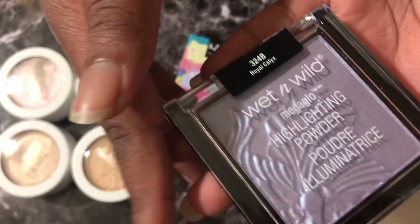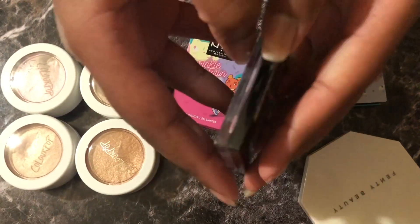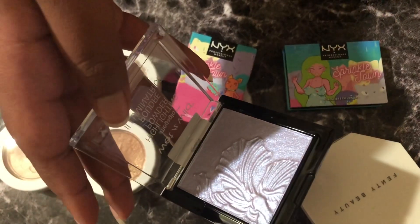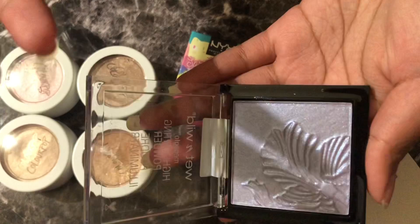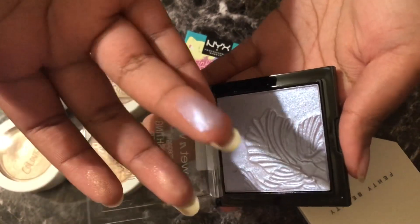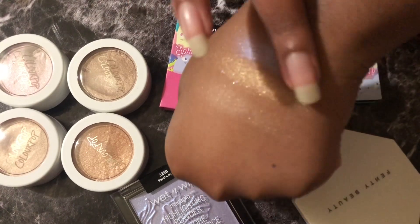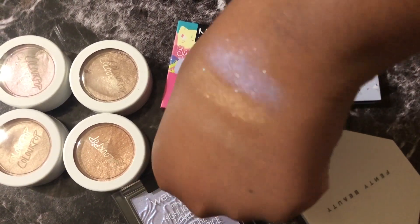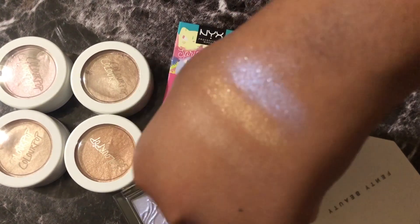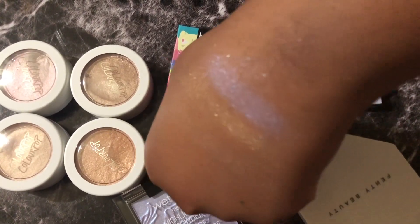Next we have this Wet n Wild highlighting powder in the shade Royal Calyx. I got this from Dollar Tree because I always saw people saying that this was such a good formula. It's not — it's so dry. But it's not the bad kind of dry because clearly it looks dewy and glossy. It's a nice blue shade that I don't have so I have no problems with it. It's just that I thought it'd be more creamy than powdery. But it works for what it works for, and I only paid a dollar instead of full price, so can't complain.